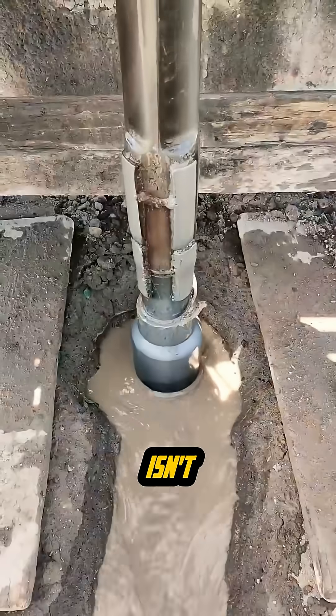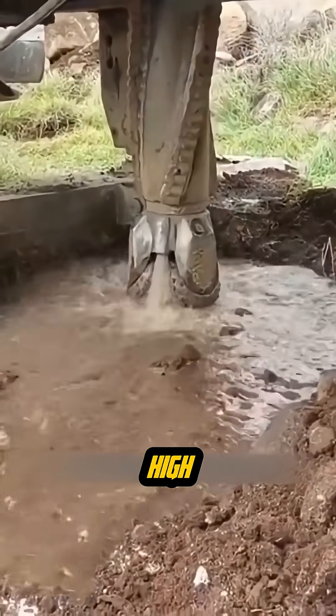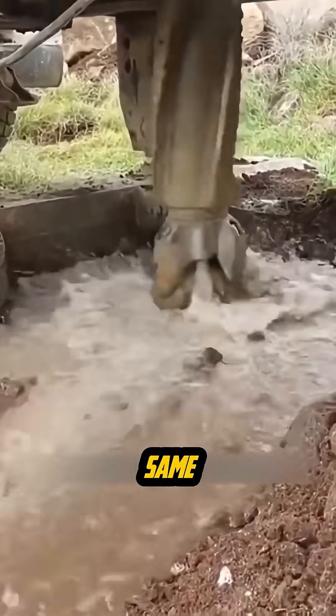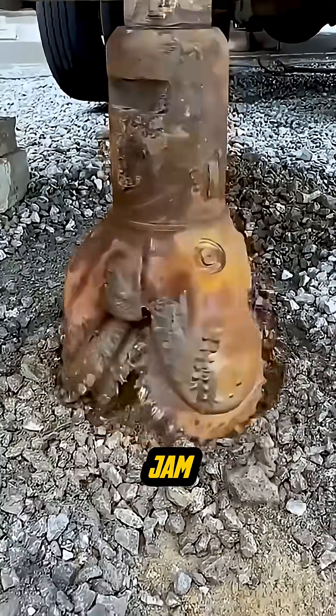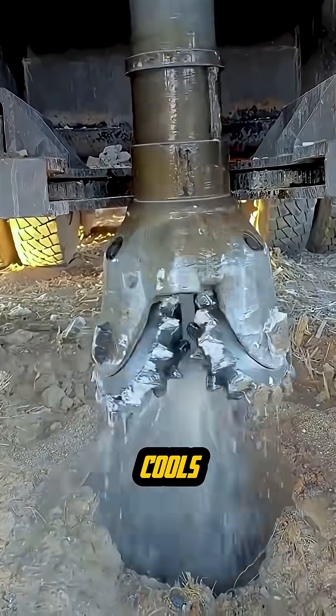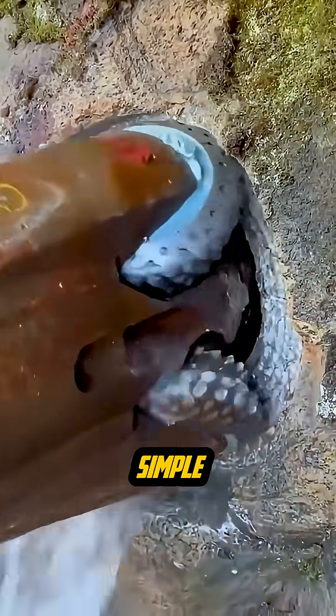But breaking rock isn't the only job happening down there. The bit also runs a high-pressure cooling system at the same time. Jets of water blast out of the nozzles, washing away the crushed debris before it can jam the bit. That same water cools the metal so it doesn't overheat during hours of non-stop drilling.